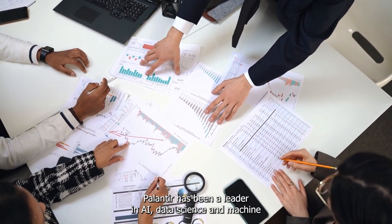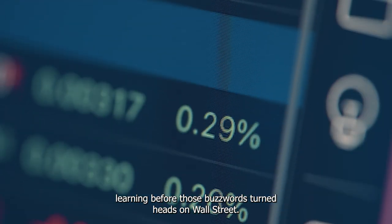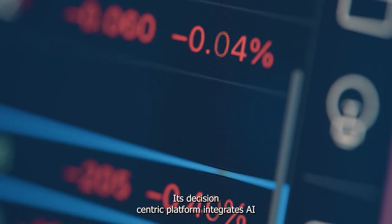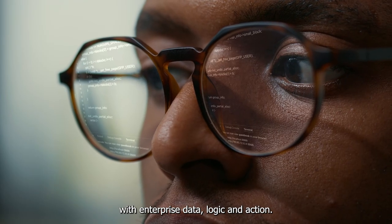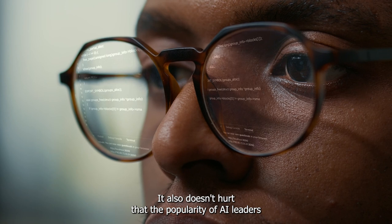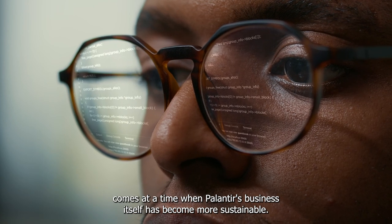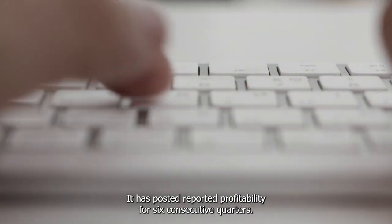Palantir has been a leader in AI, data science, and machine learning before those buzzwords turned heads on Wall Street. Its decision-centric platform integrates AI with enterprise data, logic, and action. It also doesn't hurt that the popularity of AI leaders comes at a time when Palantir's business itself has become more sustainable — it has posted reported profitability for six consecutive quarters.